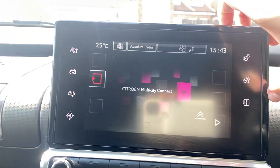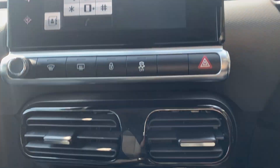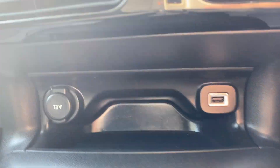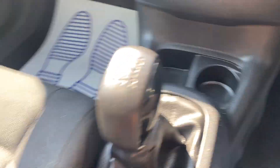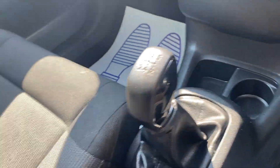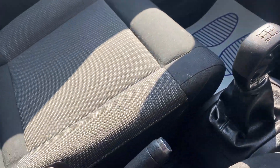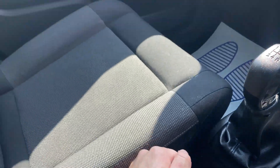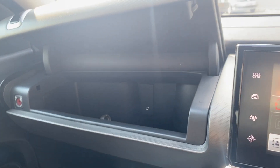You've got your Citroën Multicity Connect, your telephone integration, main vents, a 12 volt port and a USB port, cup holder, 5 speed manual gearbox, armrest and storage compartment, and a leather gear stick. You've also got your glove box there.